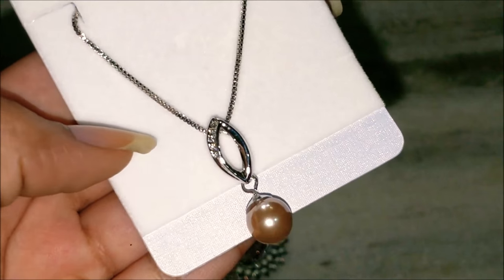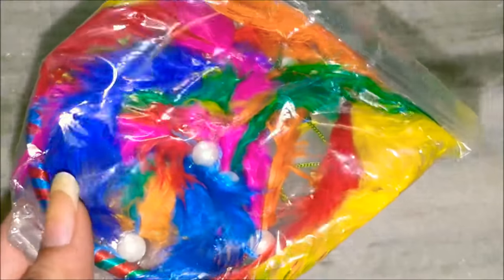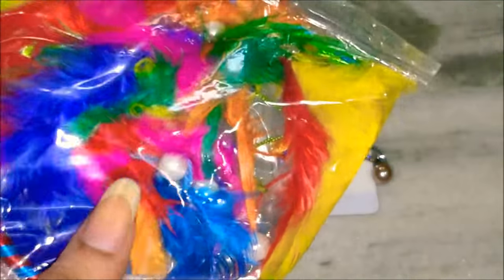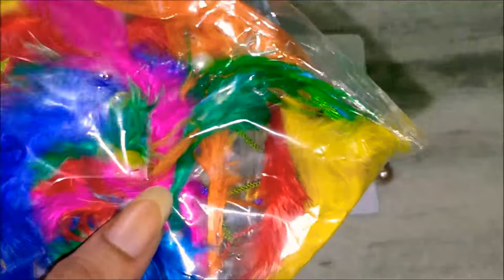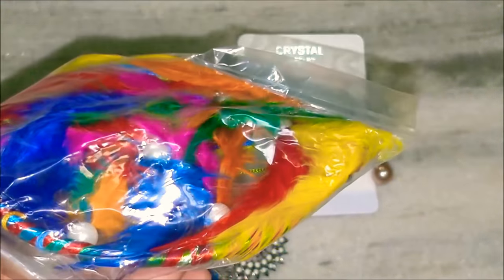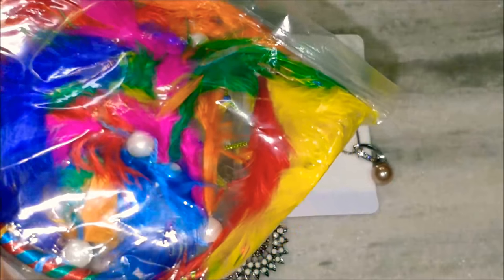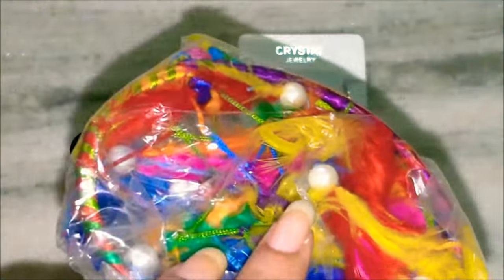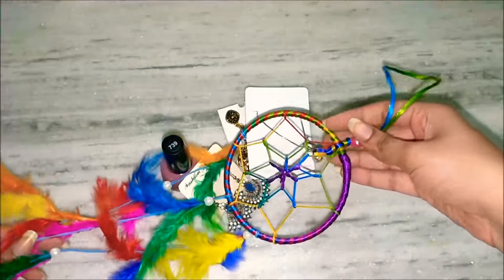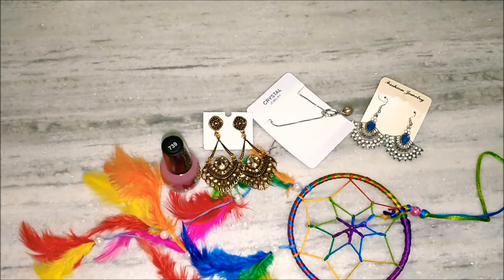The last product is this dream catcher — this is the Diwali gift. In the Diwali gift they had an option for tea candles or a dream catcher. I chose the dream catcher because I already got tea lights in my previous subscription box this month. Let me just remove the wrapping and show how it looks. It's so beautiful — I always wanted a dream catcher and I got it, so I'm really very happy.